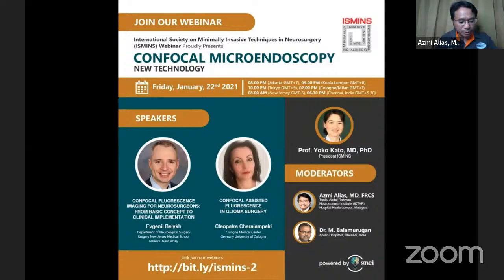It is my great honor to introduce the first speaker, Dr. Evgeny Balik. He was born in Russia and is currently undergoing neurosurgical resident training at Rutgers University, New Jersey, USA, and is also an assistant in the Department of Neurosurgery and Innovative Medicine at a state medical university in Russia. He will talk about confocal fluorescent imaging for neurosurgeons, from basic concept to clinical implementation.